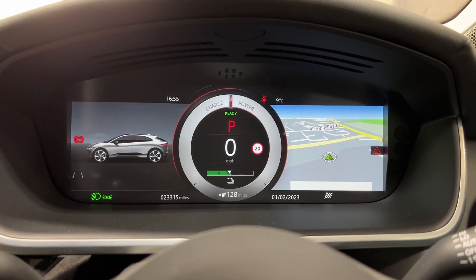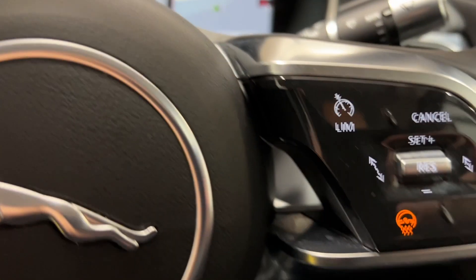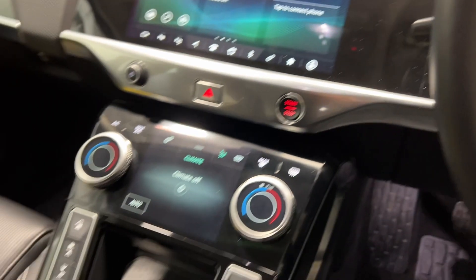Inside, this particular I-Pace has only covered 23,315 miles. It has a heated steering wheel and driver modes available.